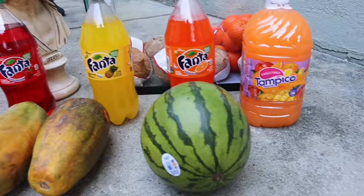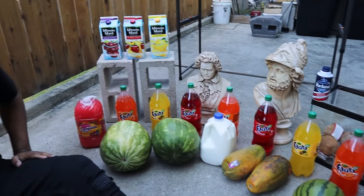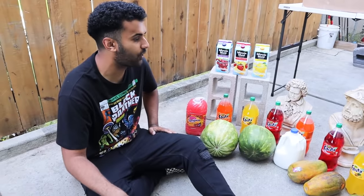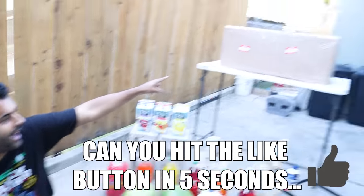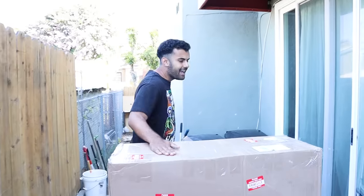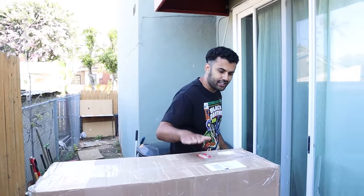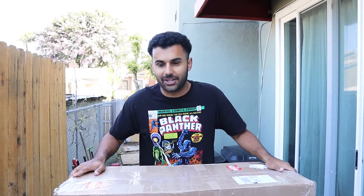It's about to get a whole lot brighter because you see all these targets right here, all these beautiful targets. These targets right here, they're very nice, but they're all going to be all over the walls, all over the floor, and destroyed very, very soon. Inside that box, that is what we're going to be using today, but Parker does not know the purpose of this box. The channel has hit 1 million subscribers, which is absolutely insane.